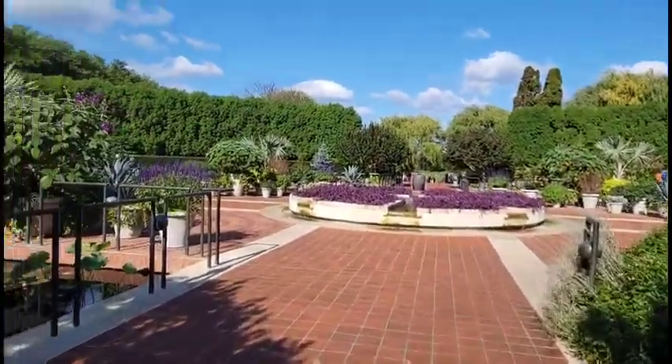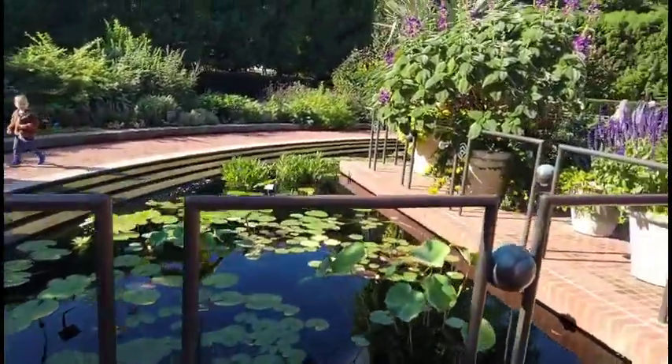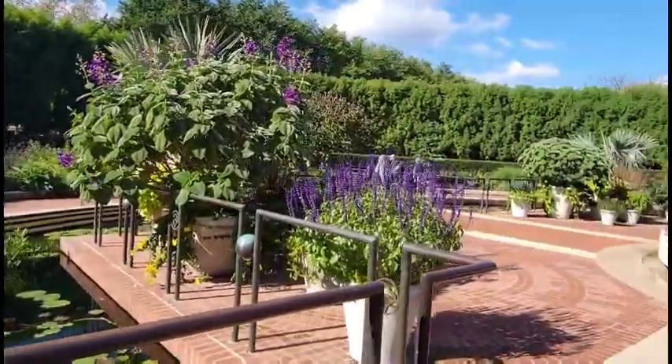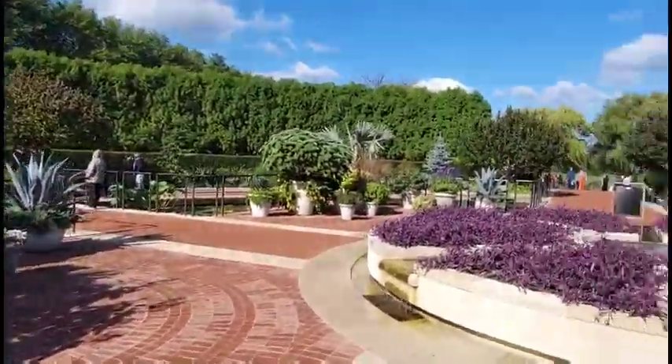There are buildings here that have different types of cacti in them, but due to COVID you're not allowed to go inside of buildings. But this is what you get outside.